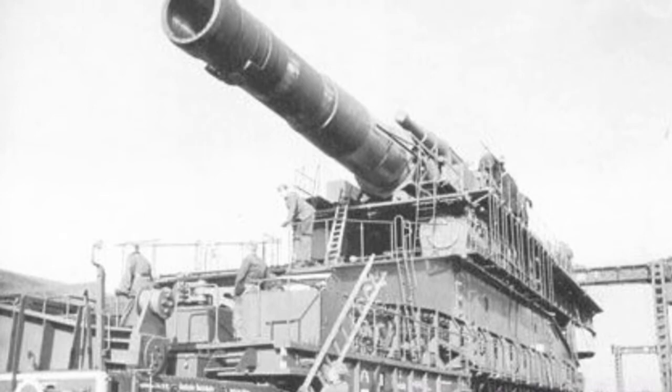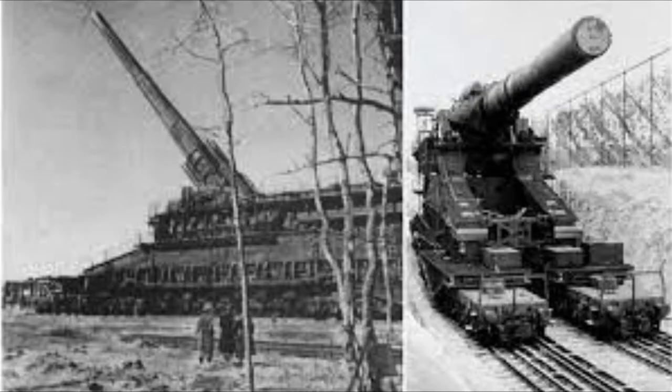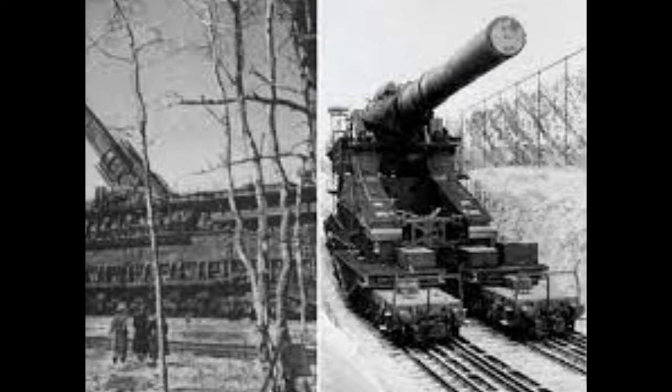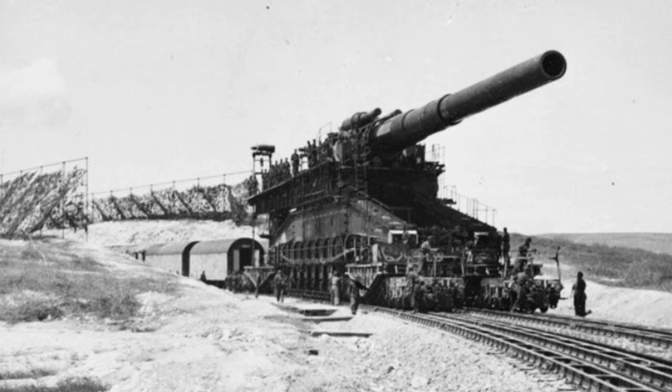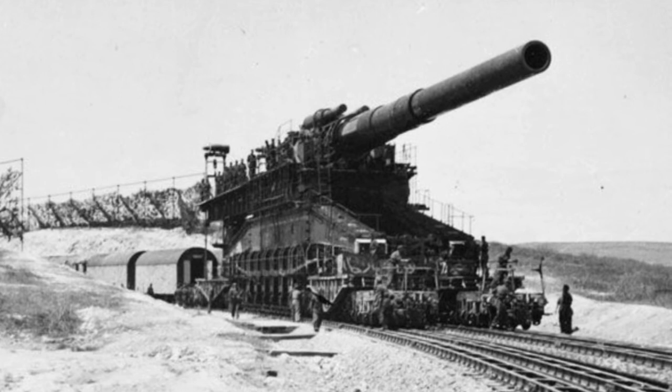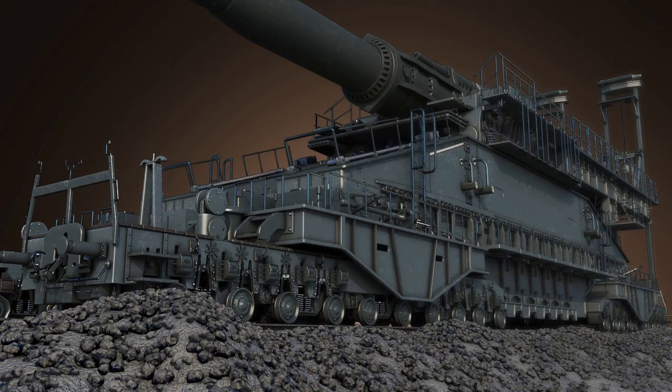Despite being one of the biggest guns ever created, Schwerer Gustav was ultimately discontinued owing to skyrocketing maintenance costs. The shells of these guns were extremely expensive, and the price couldn't be justified when the Germans already had several better, more maneuverable, and discreet tanks. Finally, the German army decided to entirely retire this iconic ammunition. During this time, they also wanted to ensure that the gun was destroyed with no visible trace so that none of the enemy troops could access it again.